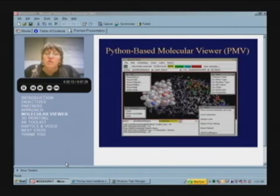The glue that holds our project together is called the PMV. It's a Python-based molecular viewer, and it allows us, independently at the various groups who are collaborating, to develop modules that we can then all draw from. PMV is available from the Scripps Research Institute website and is free of charge.